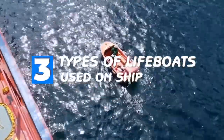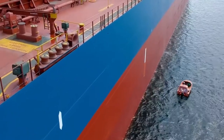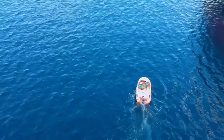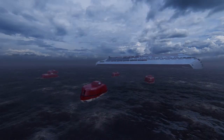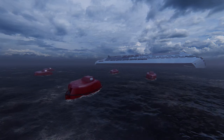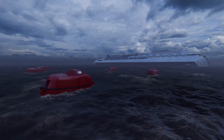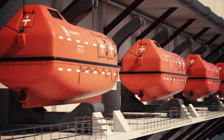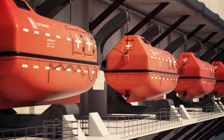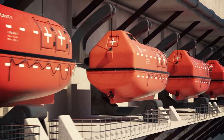Top 3 types of lifeboats used on ships. Hey guys, it's Valencia here with another video. Lifeboat is one of the most important life-saving equipment on board a ship, which is used at the time of extreme emergencies for abandoning a ship. A lifeboat is a smaller vessel secured on board into davits so that it can be launched over the side of the ship with the least time and mechanical assistance possible for an early escape of the crew.